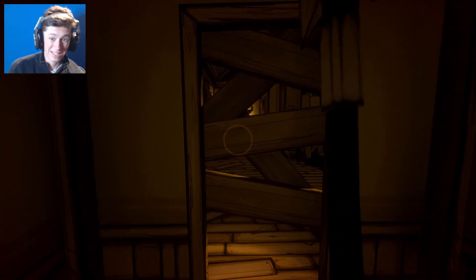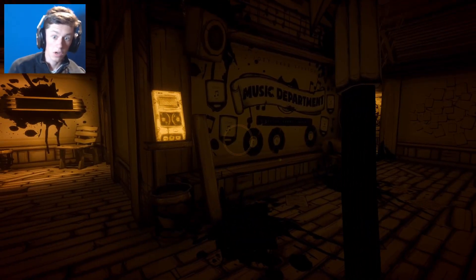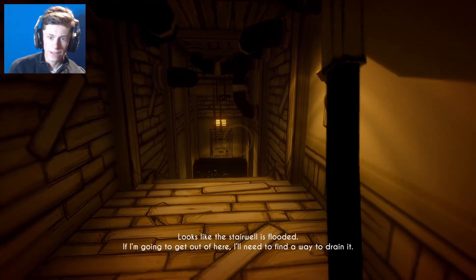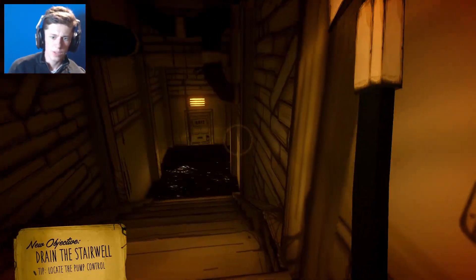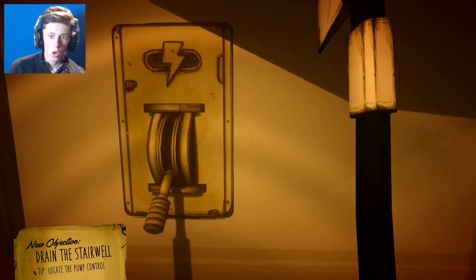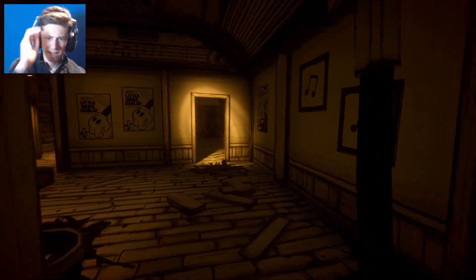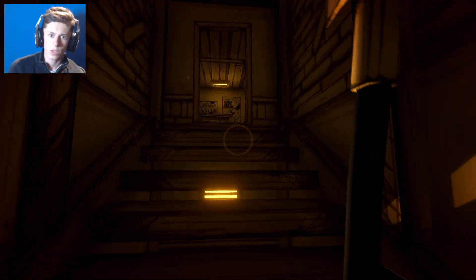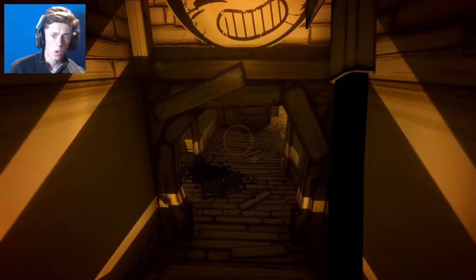It sounds quite intimidating - doesn't sound like somewhere you'd want to go. Oh hang on, this is the music studio - only as dark as the rest of the building. Music department - look at that! There's an exit down there. We need to find a way to drain it, so we're going to have to try and power this. Okay, that just powers it on. Turn that on - that's turned off. I'm going to head back and see if I can turn it back on.